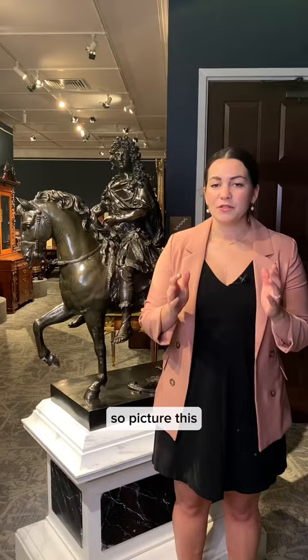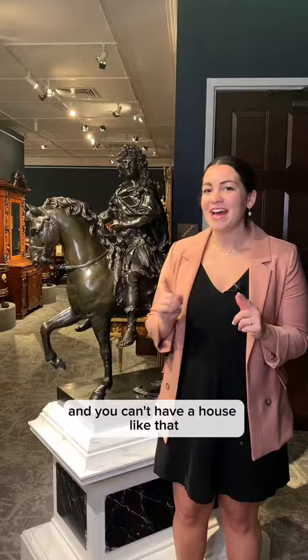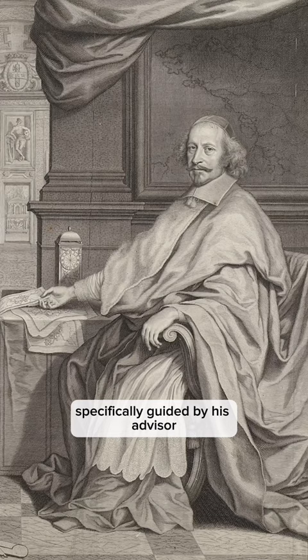Picture this: a massive palace with basically the whole court camped out, attending hunting parties, balls, and banquets galore. And you can't have a house like that and not furnish it with something grand. To furnish his palace, King Louis XIV looked to the Italian Baroque era for inspiration, specifically guided by his advisor Cardinal Mazarin.